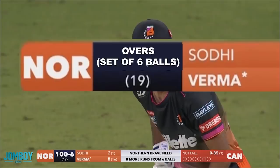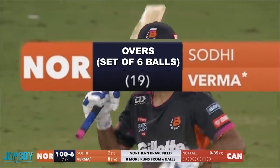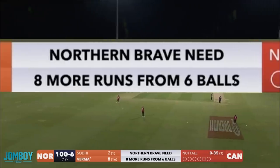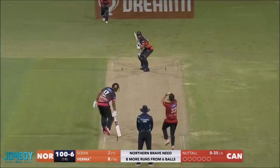The game is broken up into multiple overs. In this version, there can only be 20, and they have already thrown 19. So there is one over left — six more balls left. The Northern Brave need eight more runs from the six balls. That's pretty easy; they should be able to get that.